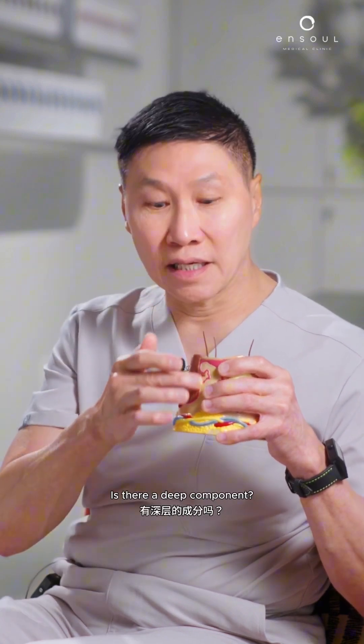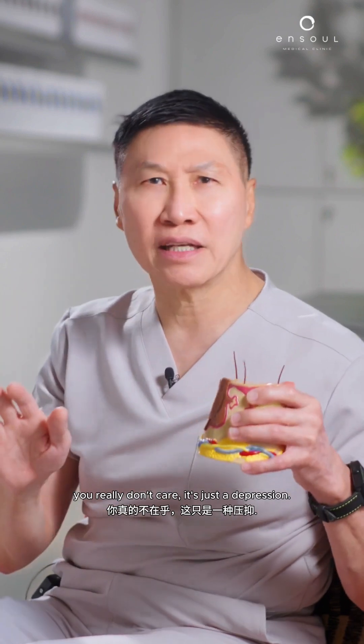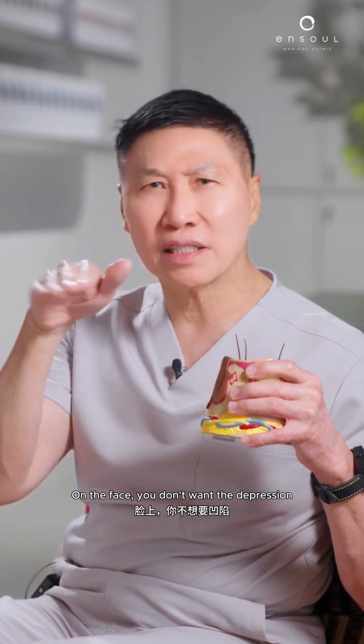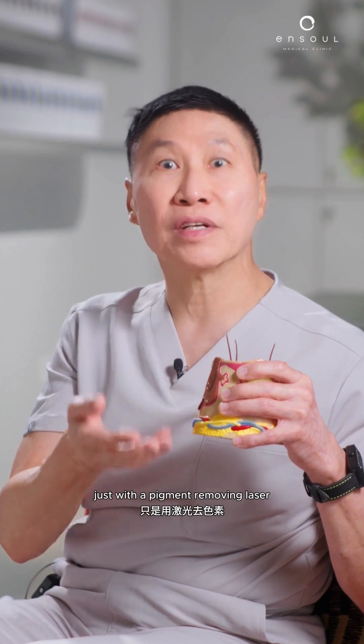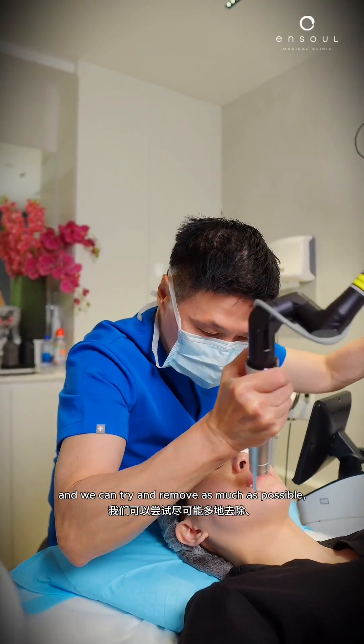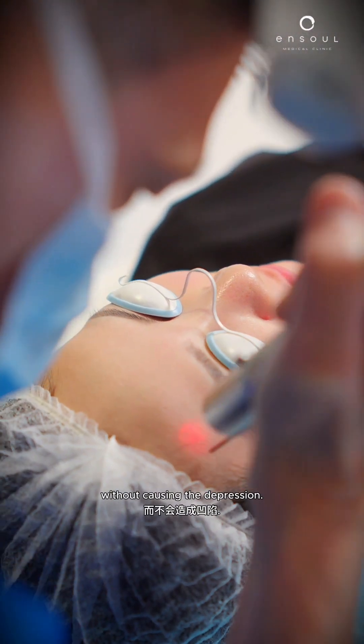Is it raised? Is there a deep component? Do you mind a little bit of depression? If it's your arm and your back, you really don't care — it's just a depression. On the face, you don't want a depression, so maybe come for a few more sessions just with a pigment-removing laser, and we can try and remove as much as possible, lighten it, just like any pigmented spot, without causing this depression.